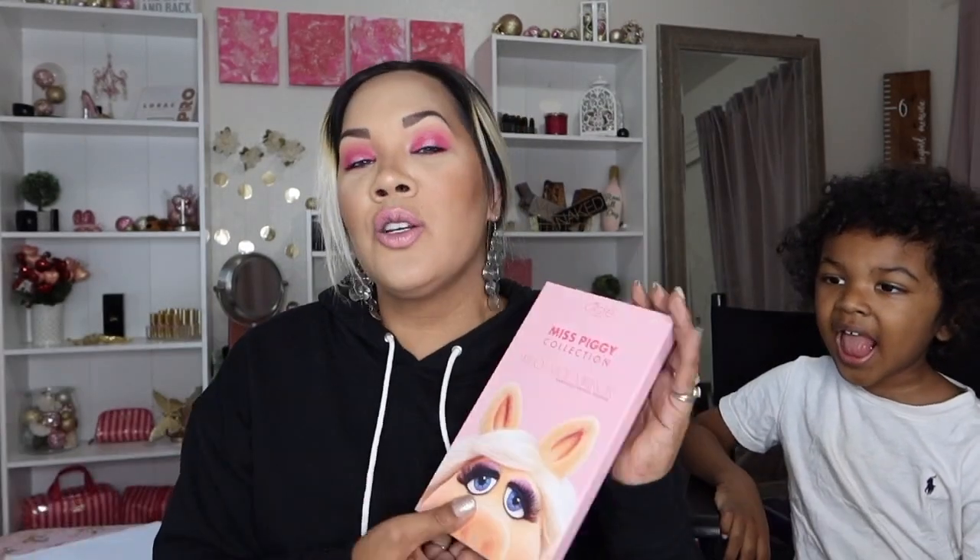Y'all, let me tell you how sweet my husband is. I have a wonderful husband. So I told him, hey buddy, I want to start doing makeup tutorials, but I need a mirror that I can hold in my hand. And I screenshot the Miss Piggy mirror and sent it to him and said I want something similar to this. Well, he ordered it for me, but not only did he order that, he got me the whole kit.